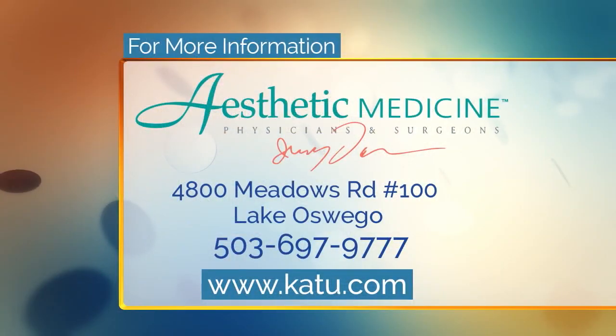If you want more information about the mini facelift and combining that with threads and fat grafting, we're going to have a link to the Aesthetic Medicine website. You'll find that on our website at KATU.com. Thanks so much, Dr. Darm. Thank you. Happy New Year! Back to you. Thanks, Tammy. We'll be right back with more AM Northwest. Stay with us.